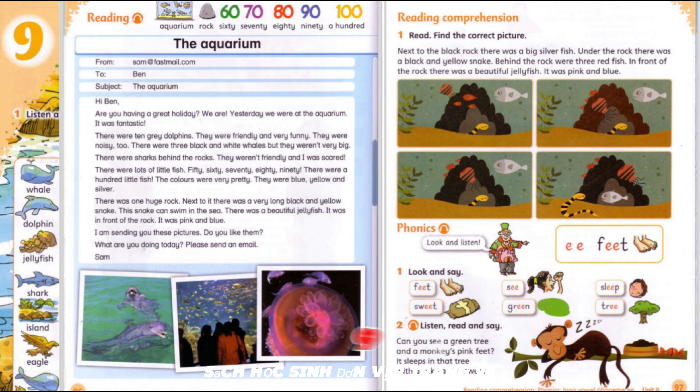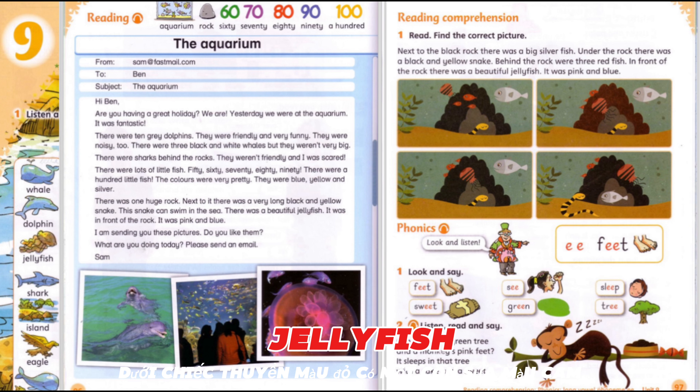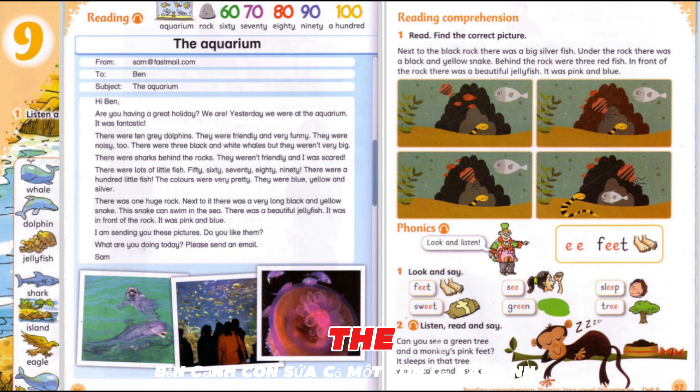Pupil's Book, Unit 9, page 98, Activity 1: Listen and Point. There is an island in the sea. There is a red boat on the sea. Between the boat and the island, there are two dolphins. Under the red boat, there is an orange jellyfish. Next to the jellyfish, there is a small blue fish. Can you see the big whale? In front of the whale, there is a shark. The shark is behind a long green and black snake.